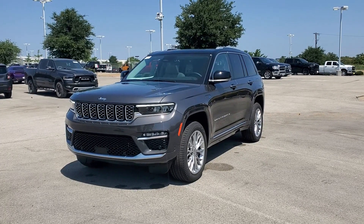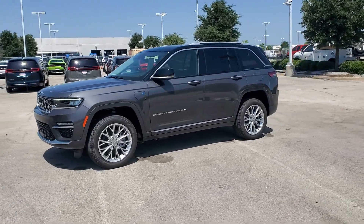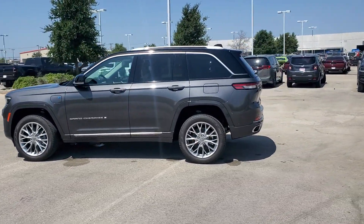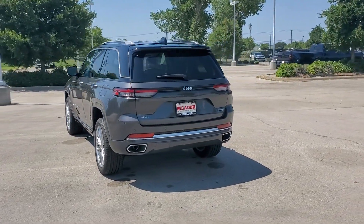Enjoy the view of this 2022 Jeep Grand Cherokee. The Grand Cherokee keeps you safe, connected, and entertained while you explore your world in confidence and refined luxury. These are just some of the great options this vehicle comes with.